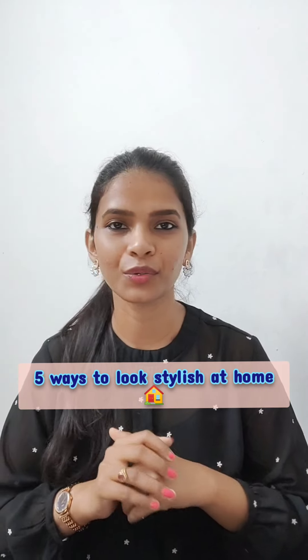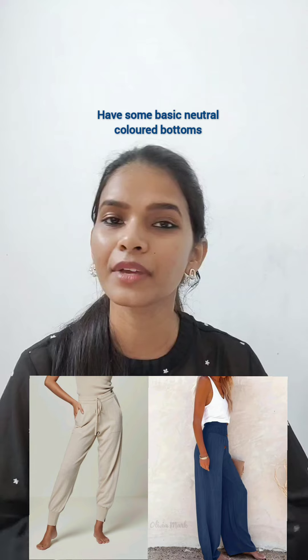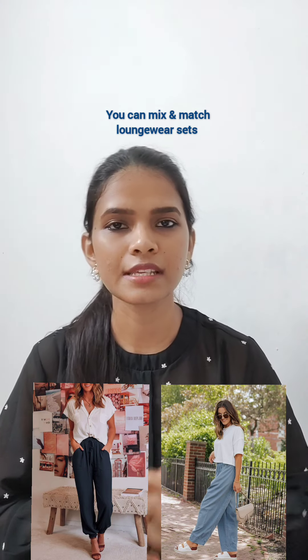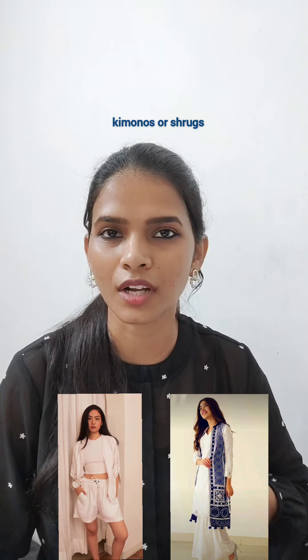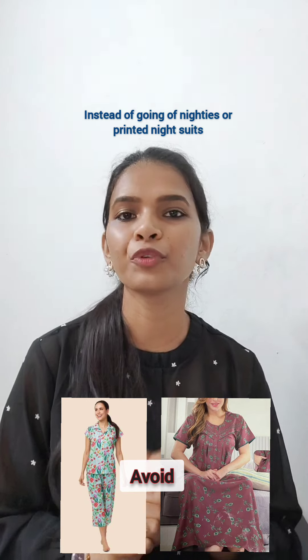5 ways to look stylish at home. First, opt for comfortable yet stylish outfits. Have some basic neutral colored bottoms that can be paired with different tops and t-shirts. You can mix and match loungewear sets. You can layer smartly using lightweight cardigans, kimonos, or kurtas — they elevate your look instantly.